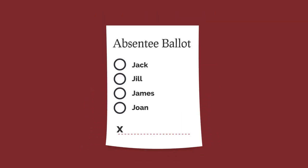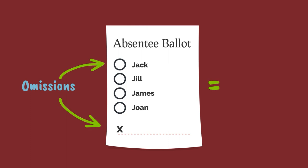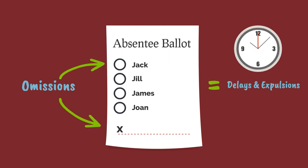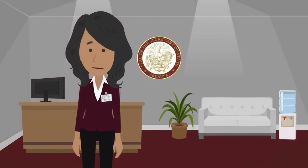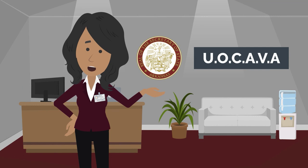Incorrect packet information, or omissions, can result in ballot processing delays or expulsions, resulting in the ballot not being counted. Up next, we are going to be talking about UOCAVA, so don't go away.